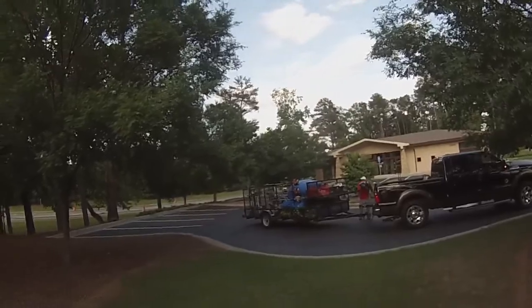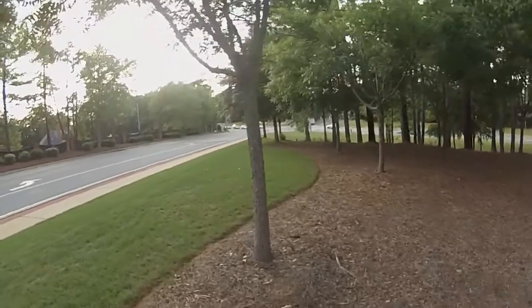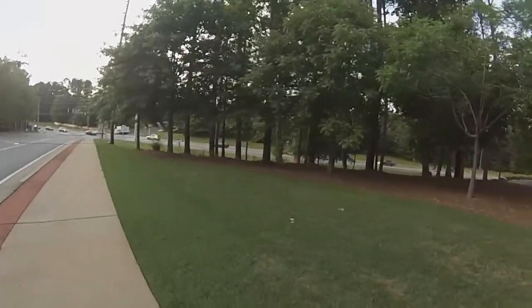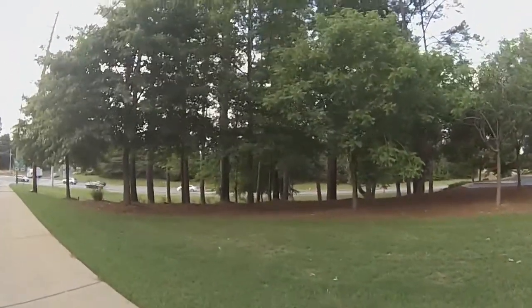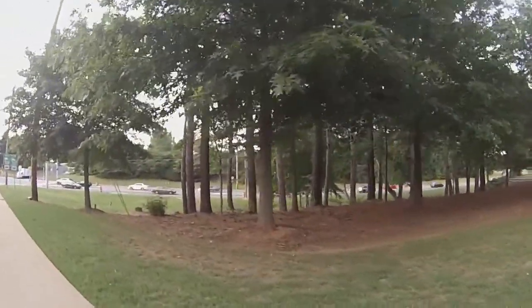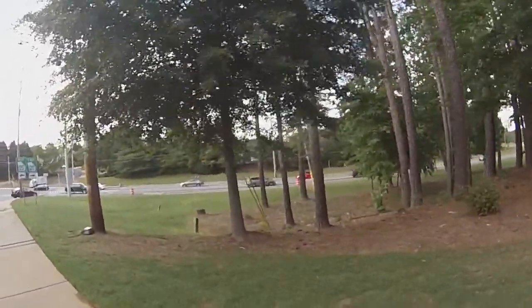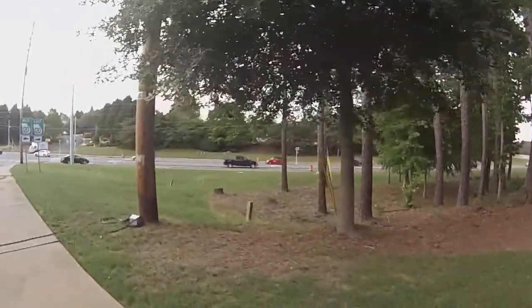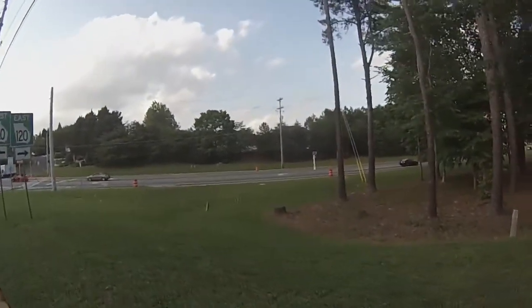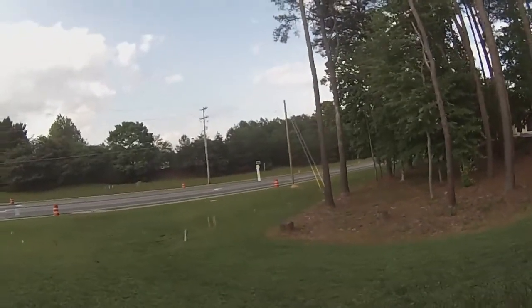We just finished up the last job for the day — it was a dentist office. I'm gonna walk you guys around so you can see. It takes us about an hour just because it's a lot of mowing and a lot of edging. He's a really nice customer so we like to keep his property in tip-top shape. There's a lot of grass — it was mainly weeds but he likes it nice and short.